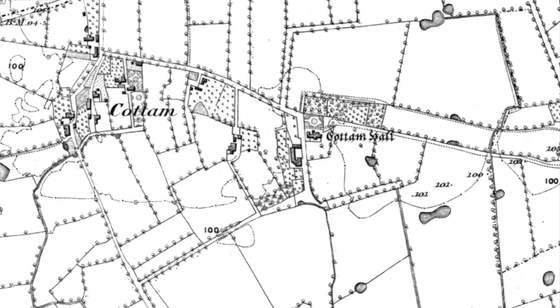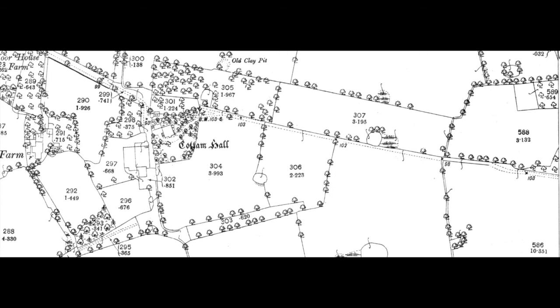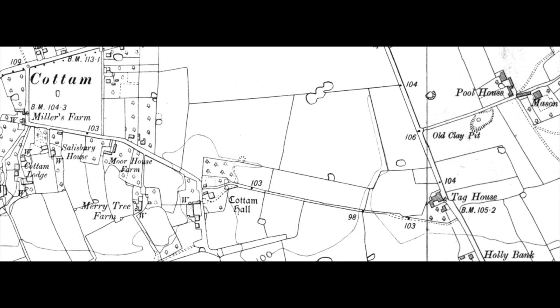The eastern approach from the Tag can be seen on the 1848 Ordnance Survey map, as well as on these map extracts from 1893 and 1911.